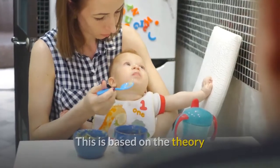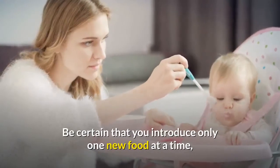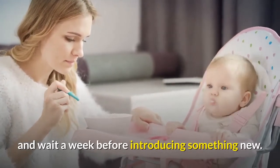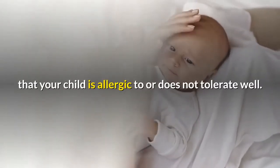This is based on the theory that saving sweeter foods for later discourages the development of a sweet tooth. Be certain that you introduce only one new food at a time and wait a week before introducing something new. This will let you determine if there is any food that your child is allergic to or does not tolerate well.